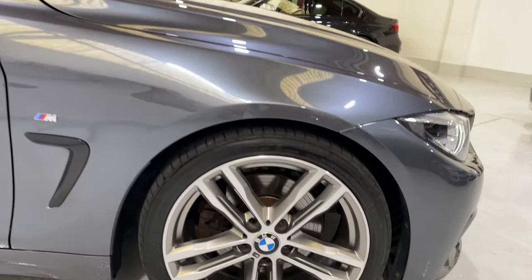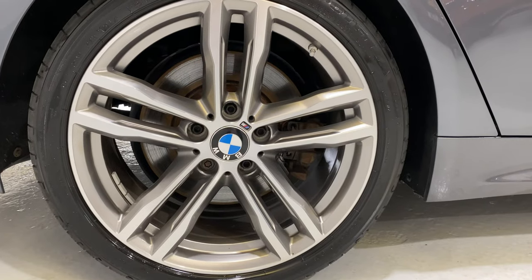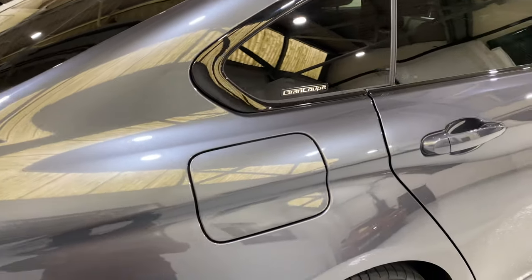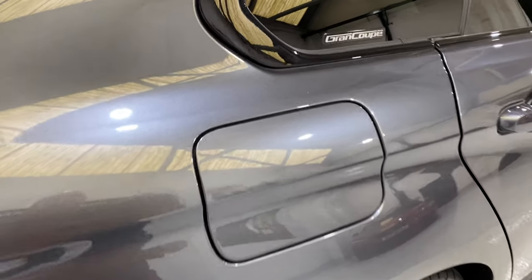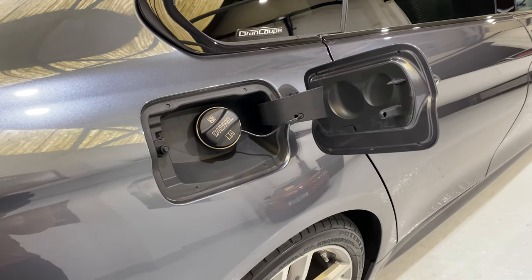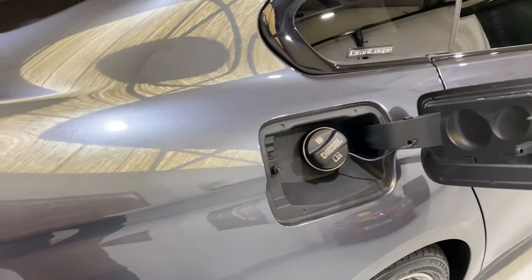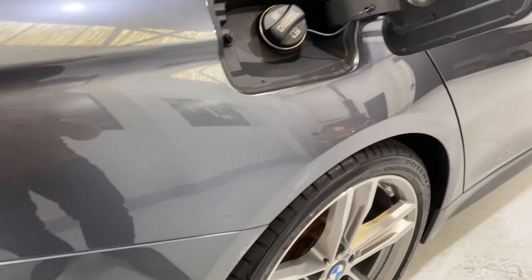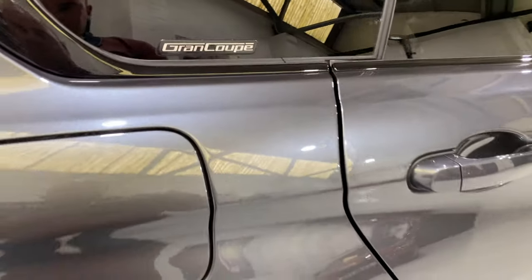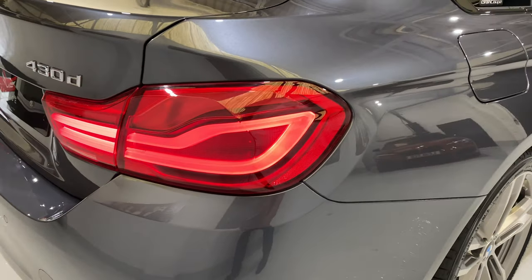Both rear wheels are all in nice condition. There is a little bit of surface rust on the brake discs, which is just from where they've been washed over, but there's nothing more than that. No scratches. And we've got the LED rear lights as well.